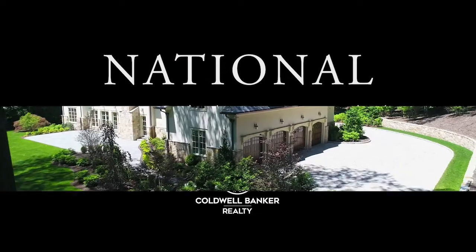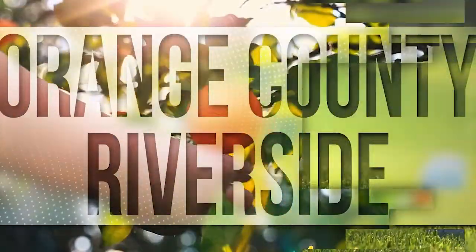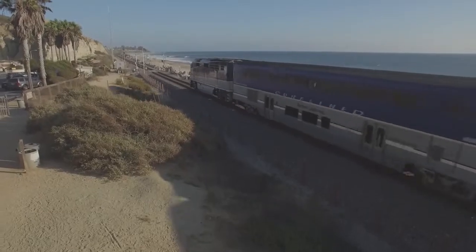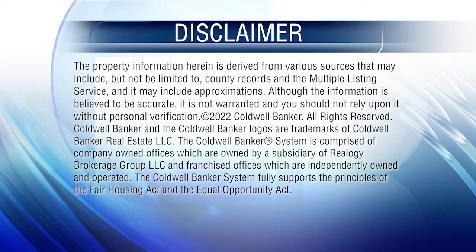That's it for this week's show. Thanks for joining us. Tune in every Saturday at 4 p.m. for the latest news about real estate for sale throughout Southern California. If you have a question about buying or selling a home, getting a mortgage, or are interested in a career in real estate, visit us online at coldwellbankerhomes.com. Have a great week, and we'll see you next Saturday for an all-new At Home in Southern California. The preceding program was sponsored by Coldwell Banker Realty.